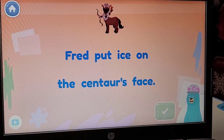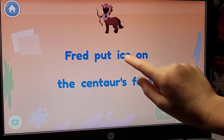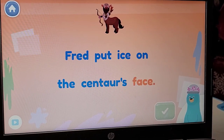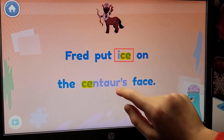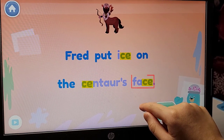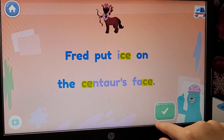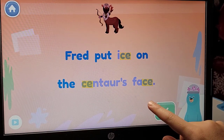Which words have the S sound? In the sentence: Fred put ice on the centaur's face. Ice. Centaur. Face. In these words, the letter C makes the S sound.